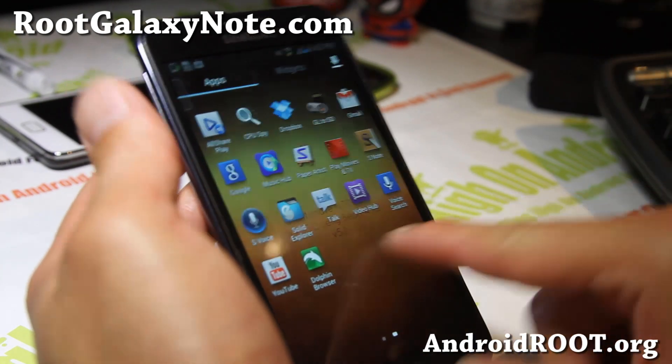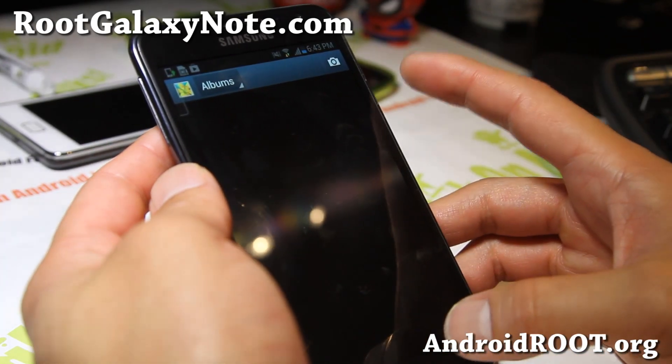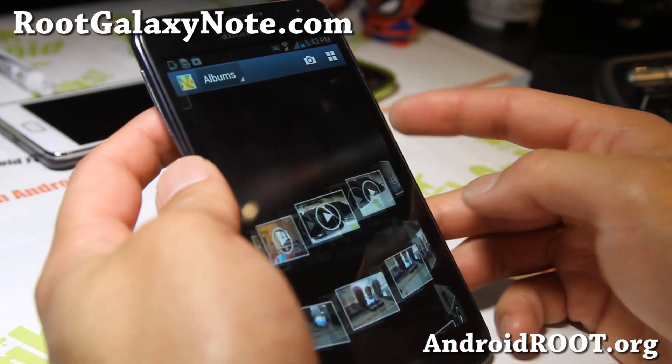I really like this ROM because of that, and also you get the Node2 Gallery app, which is really nice.